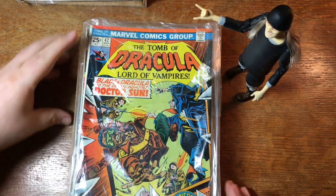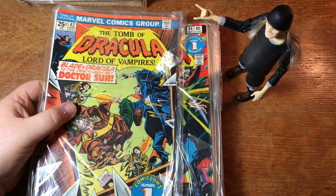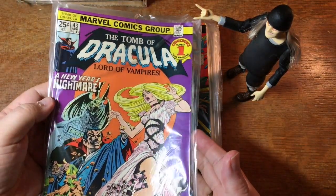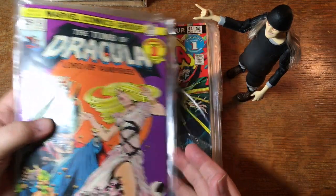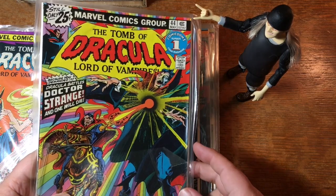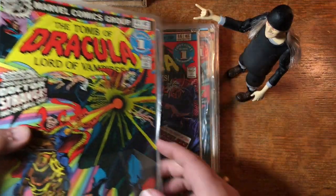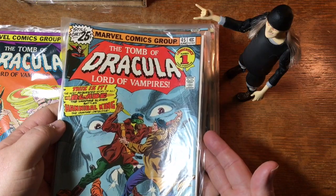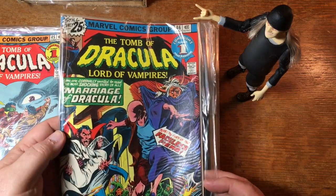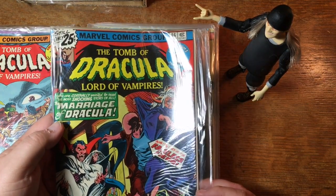It looks like we're going to start out with some Tomb of Dracula — there's number 42. Comic's number one fear magazine, which was an easy contest to win because it was pretty much the only fear magazine. It's 43. As close as anything could come to horror in this age — the mid to late 70s. Here's Doctor Strange guest starring. Here's an appearance by Blade. You had DC books like House of Secrets and House of Mystery, but they weren't nearly as horrific as Tomb of Dracula.